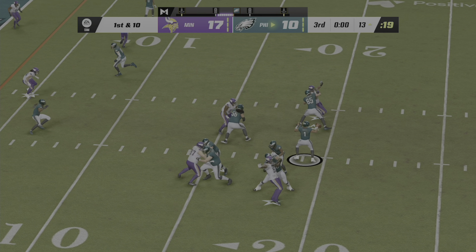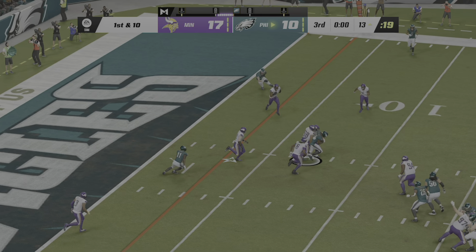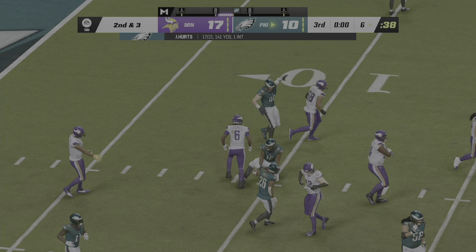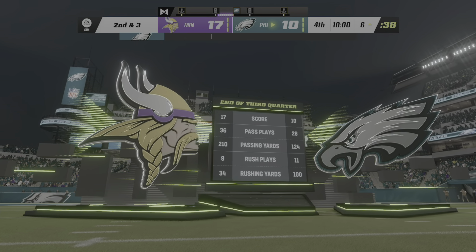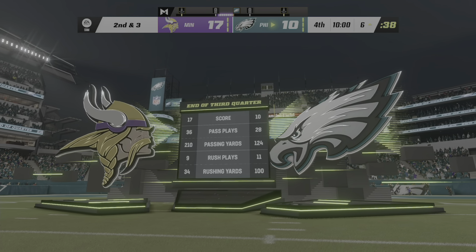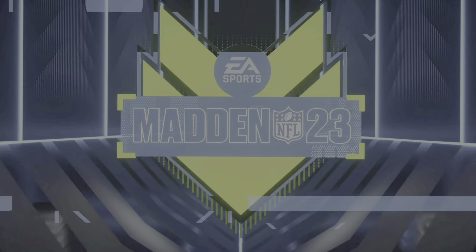They'll throw on first down with Hurts — got his man complete over the middle, it's Watkins. And he'll be brought down on what's going to turn out to be the final play of this third quarter. One quarter remains here in this Thursday night matchup — you're watching the NFL on EA Sports.